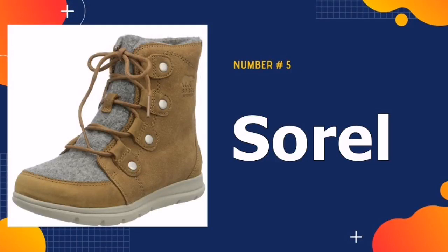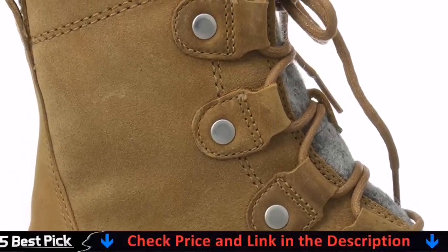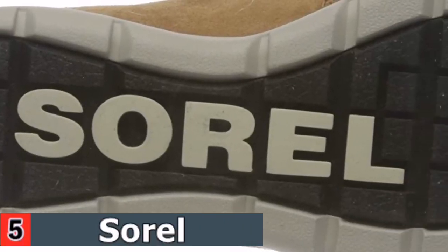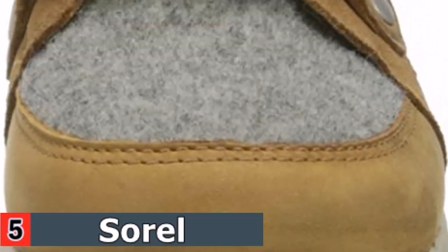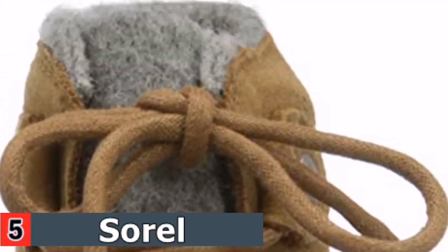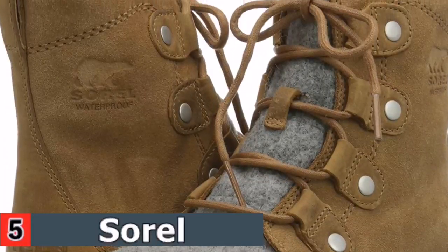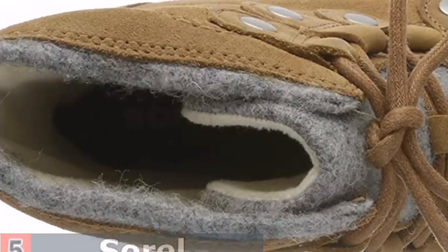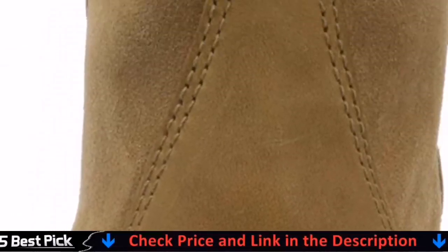Our last pick is the Sorel Women's Explorer Joan. Sorel's Explorer Joan is perfect for light winter duty and milder climates — the warmth of a winter boot meets the fit of a sneaker. Crafted with a combination of supple waterproof leather and suede and a faux fur collar, this stylish boot can take you from city to cabin. With a slim silhouette, 100 grams of insulation, and a molded EVA comfort footbed, you'll be walking on clouds all winter. Sorel challenges the status quo by creating unexpected footwear that pushes the boundaries of function-first fashion, combining expert craftsmanship and of-the-moment designs to create all-season footwear.